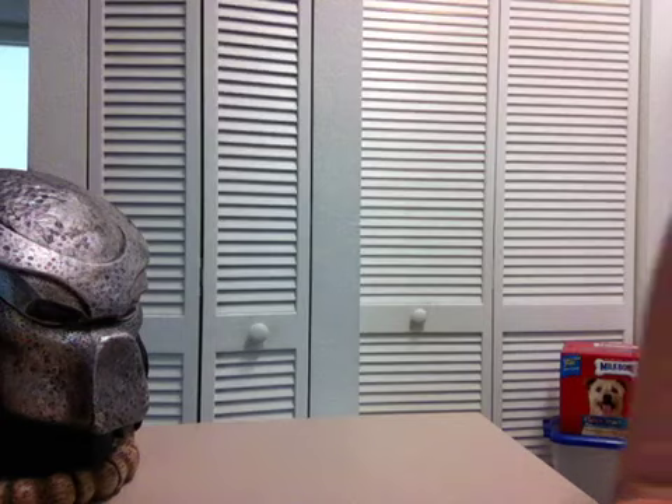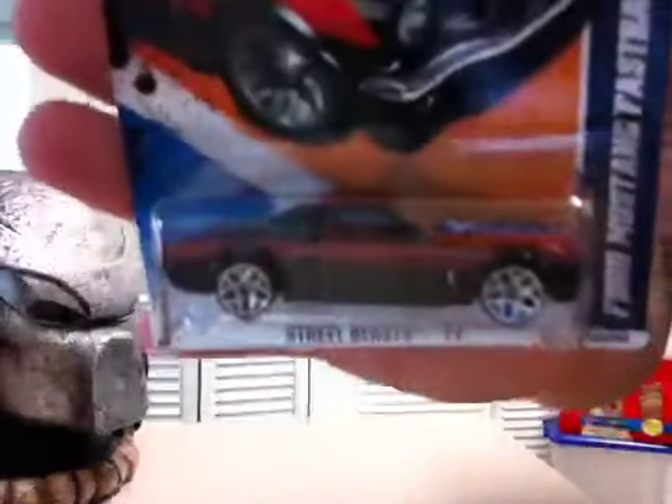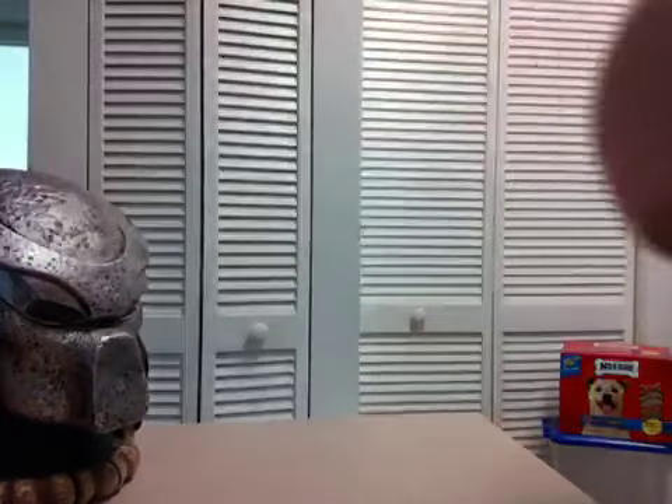Hot Wheels are still on sale guys, so less than a buck, like 80-something cents I think now. I found this one — I thought this was awesome. Ford Mustang Fastback, right there. Black with red stripes. And that's Street Beast 2012.